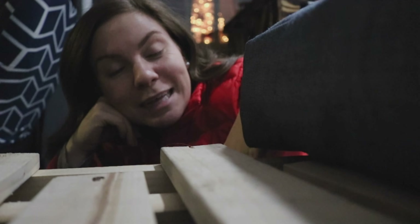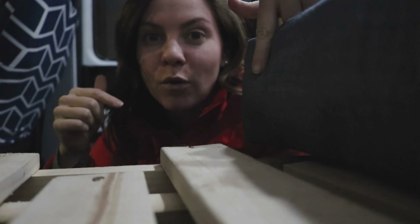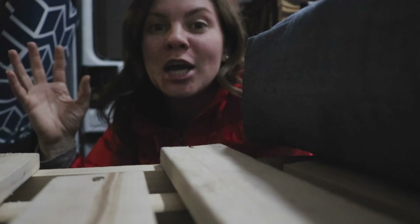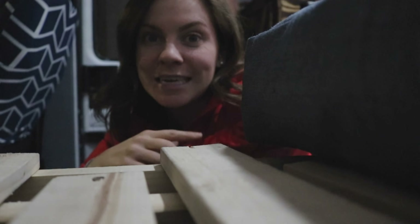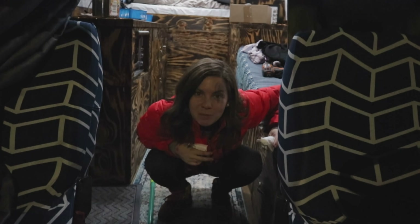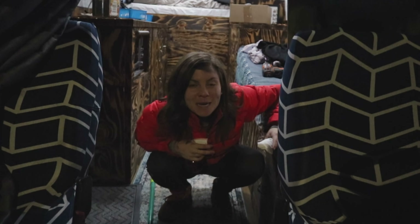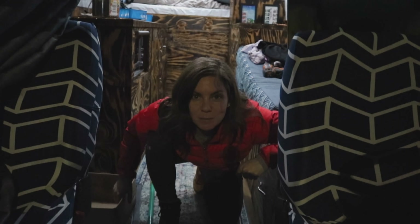Sometimes you just gotta completely throw your plan out the window. I thought this was going to be a great nook for pantry items, but as it turns out we have way too many shoes and nowhere to put them. So I've moved all the pantry stuff into the cupboards above and below the sink, and now this is going to be my little shoe heaven. You know all that super cool van life stuff everybody's always doing? We haven't got there just yet. Right now it's just a ton of work.